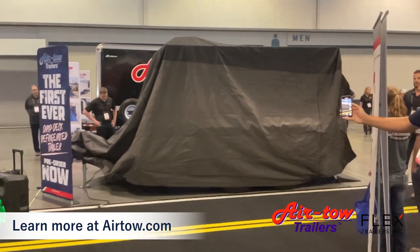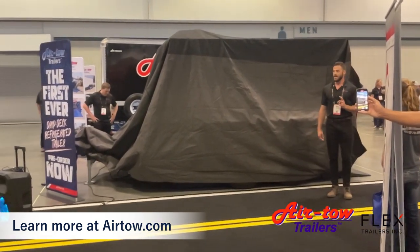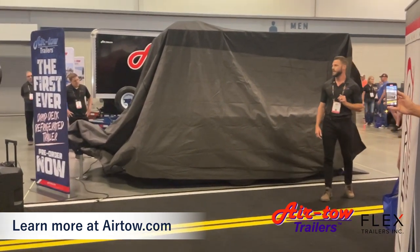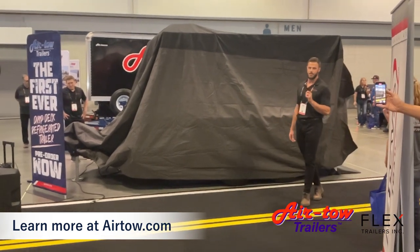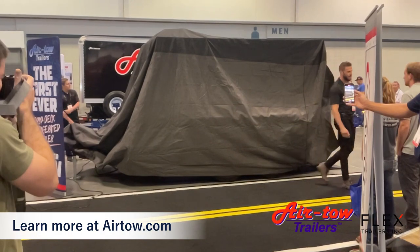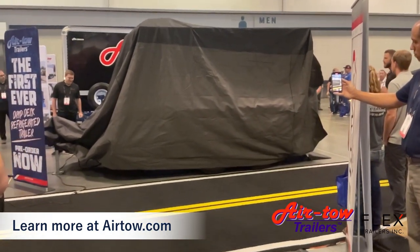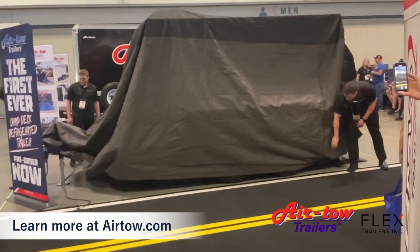When our customers came to us with headaches and needs in the mobile and temporary refrigeration sector, our people put their heads together and came up with an Airtow solution. Ladies and gentlemen, I'd now like to unveil the all-new ground level loading refrigerated Airtow trailer.